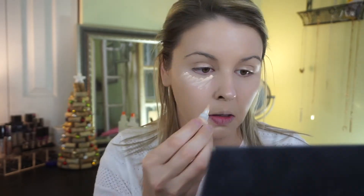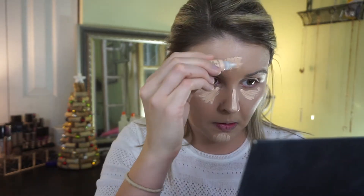The concealer comes with an applicator. I'm taking the shade porcelain and applying it underneath my eyes and wherever I would normally highlight or conceal. Then I'm taking my Real Techniques sponge to blend that all out.